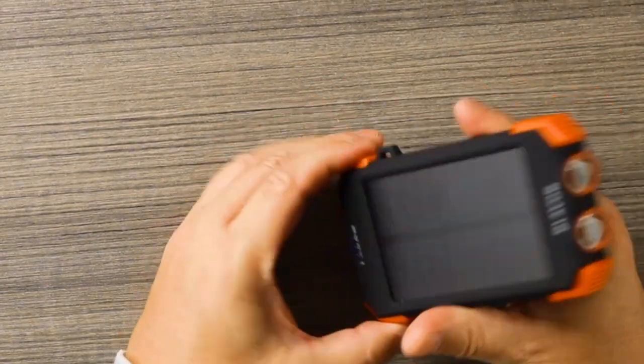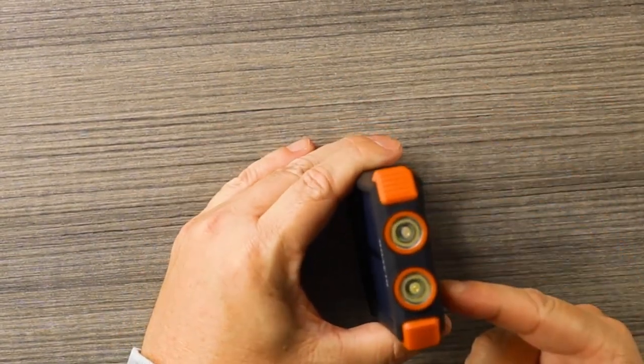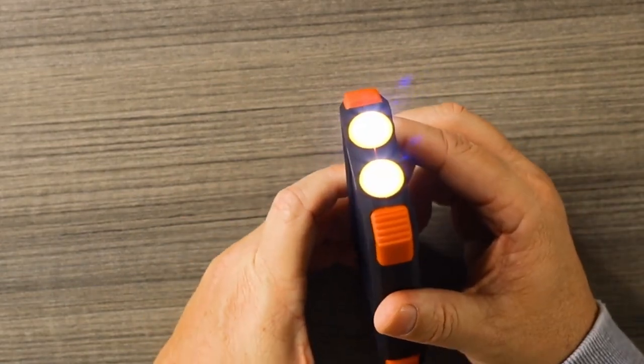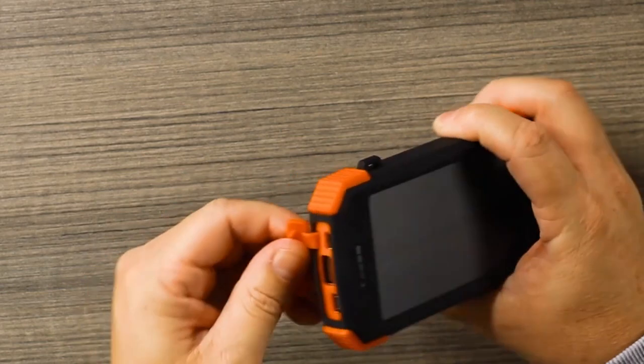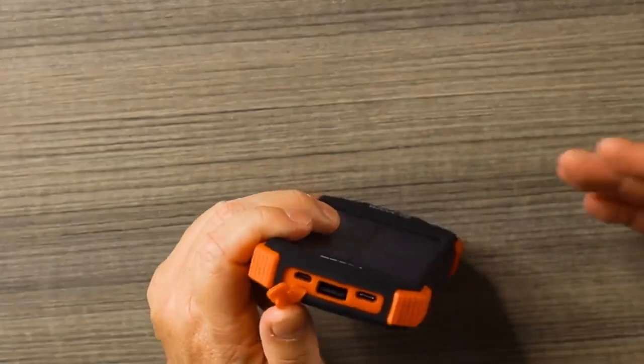The smallest and lightest portable charger on the market, with a real-rated 10,000 mAh capacity. A full charge can recharge the iPhone 8 3.6 times, the iPhone 14 Pro 2.2 times, and the iPad Air once.